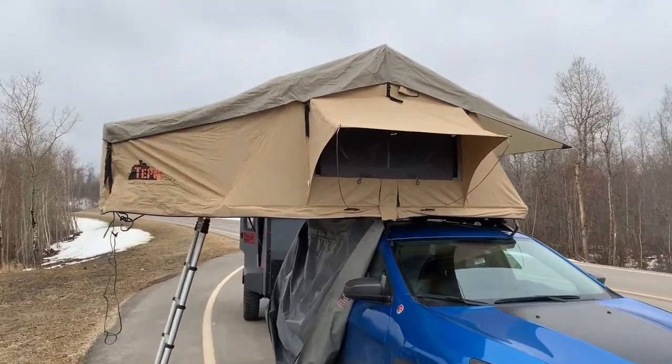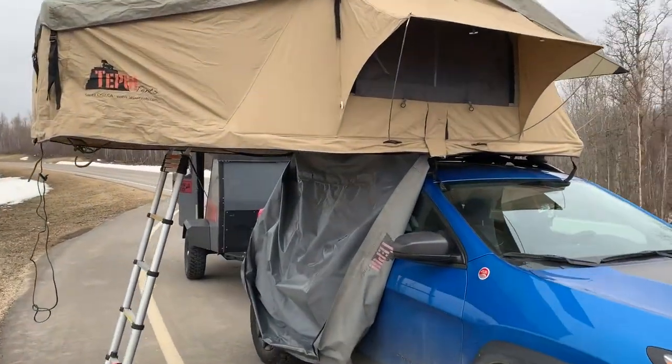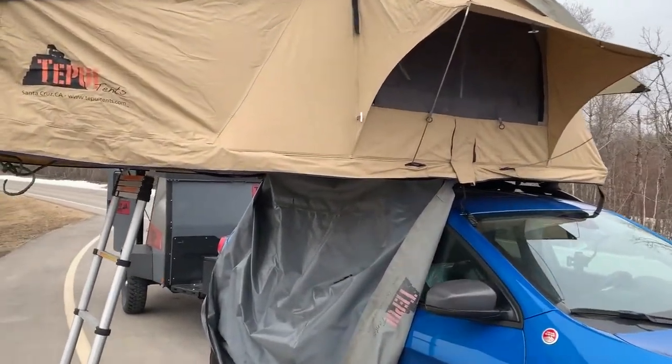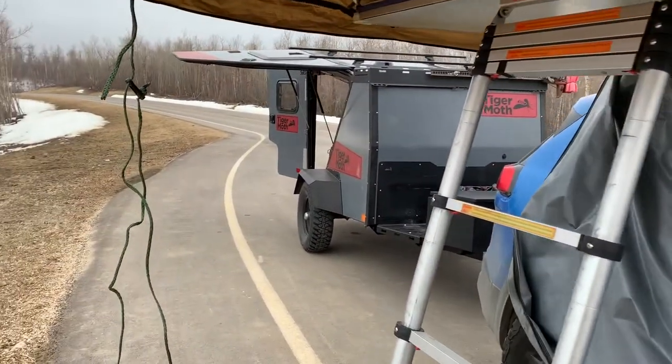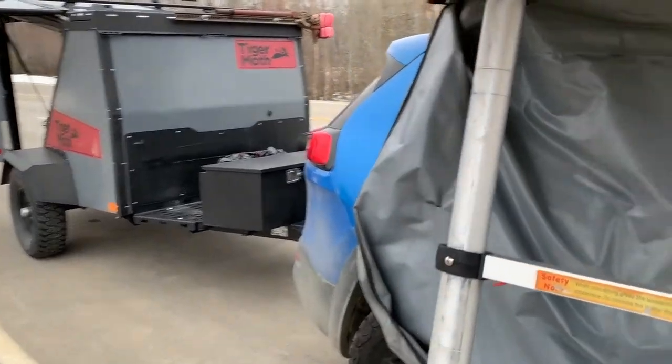It's great because it's got a king-size mattress in it, which is what we're used to at home. We don't need to set up on the ground at all — no rocks or anything. We just level the car and you come upstairs.